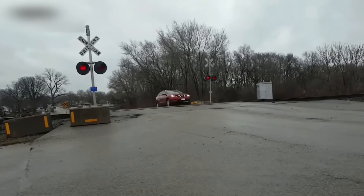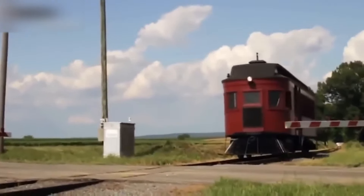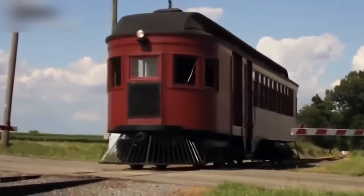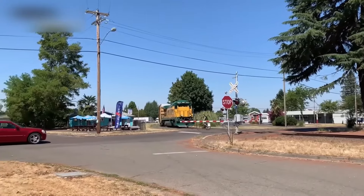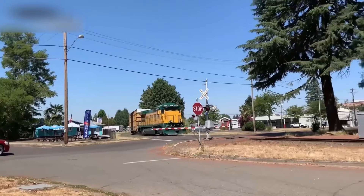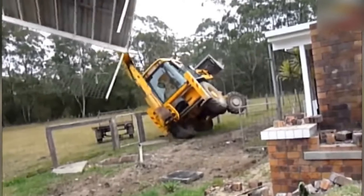This driver is really reckless! Watching the driver maneuver was truly a heart-pounding experience.